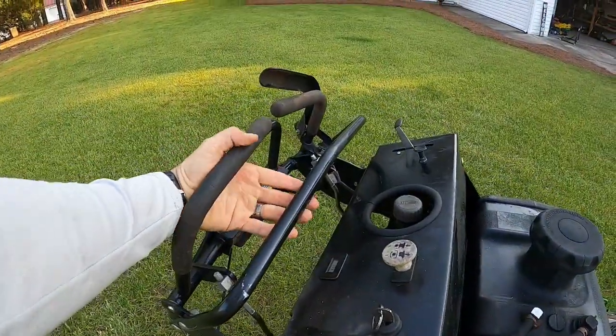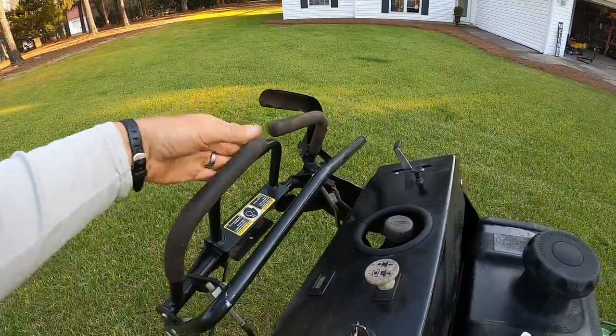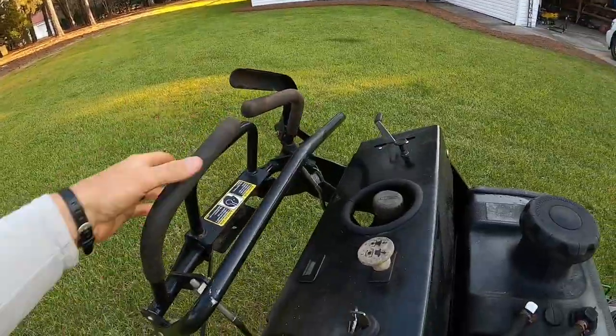Because even a lot of the hydro walk behinds, you still have to squeeze, but this one it's not like that, you just push it.